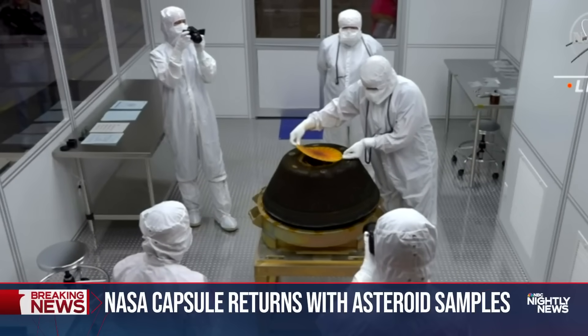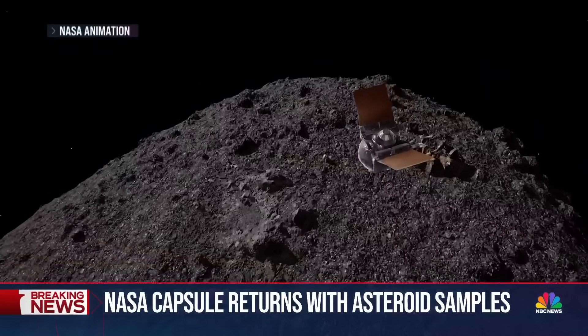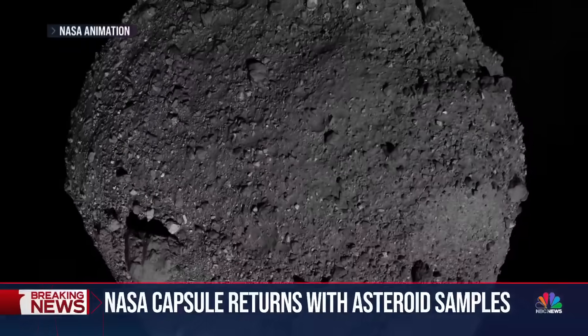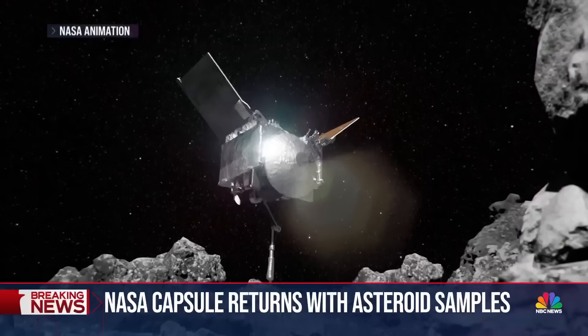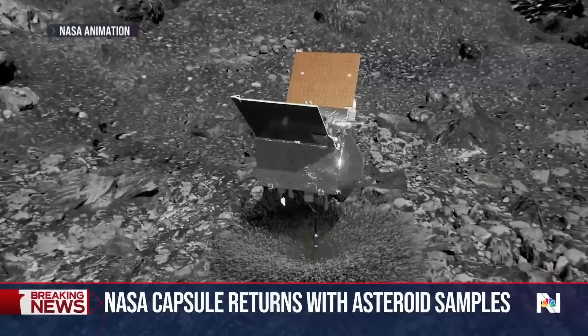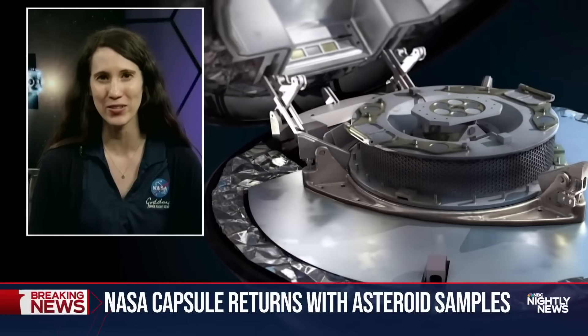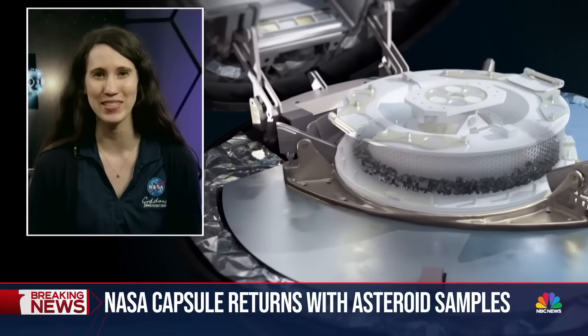Inside the capsule, a half-pound sample of rocks and dust collected from an asteroid called Bennu, which scientists say could one day crash into Earth. It also may hold important clues to the origins of our solar system. So why this asteroid? We think of asteroids as pristine time capsules from the very early formation of our solar system. We hope to learn more about the building block material that made our own planet billions of years ago.